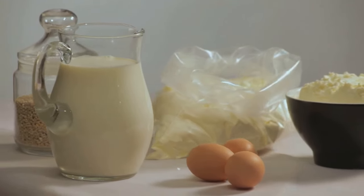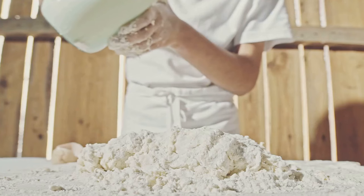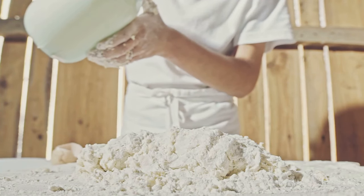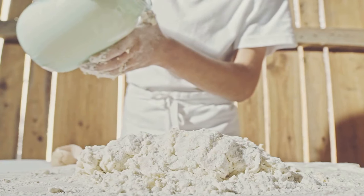Powdered foods like milk and eggs can be stored for up to 10 years if they're unopened and stored correctly. They're also incredibly versatile, allowing you to whip up everything from scrambled eggs to creamy sauces, all without a fridge in sight.